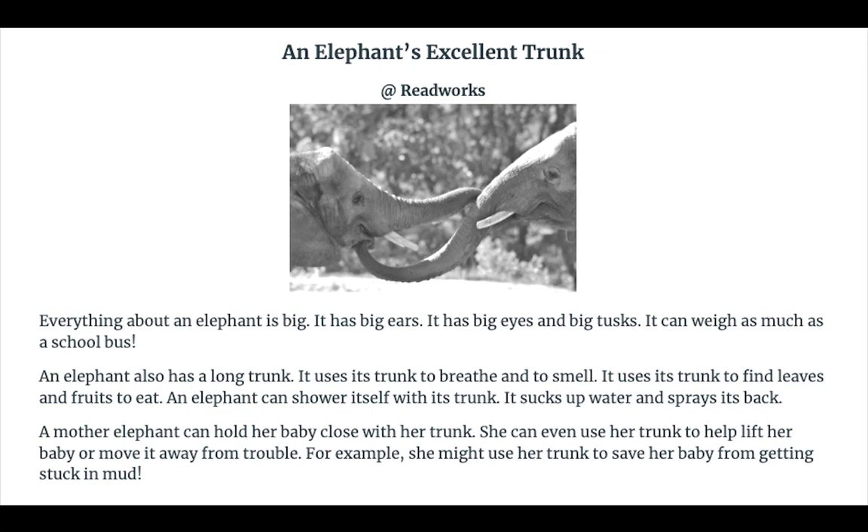Hello, everyone. Today we're going to be reading An Elephant's Excellent Trunk. Here we go.